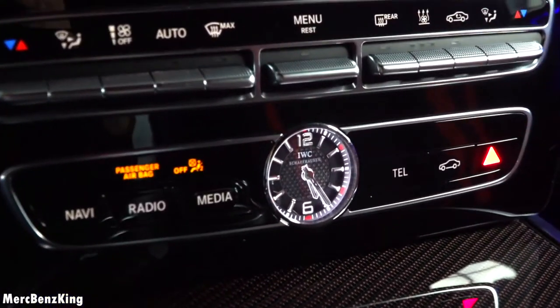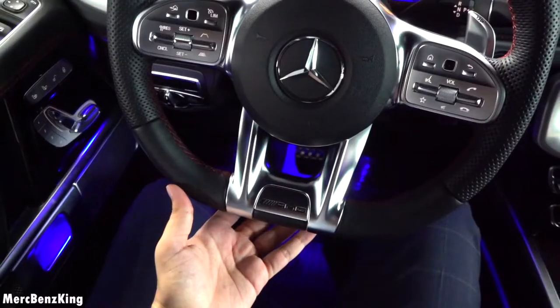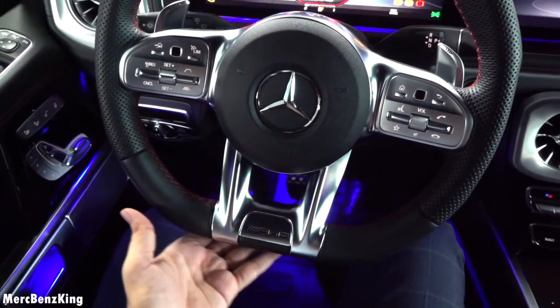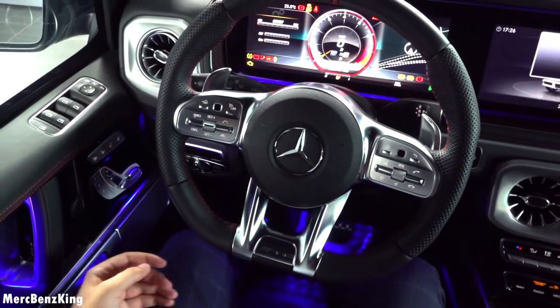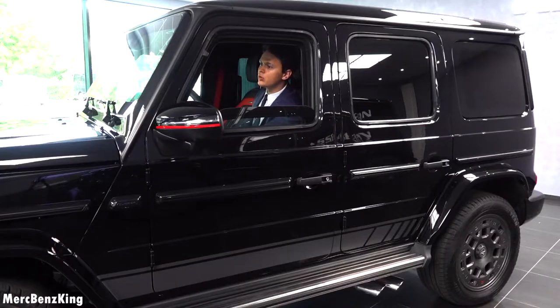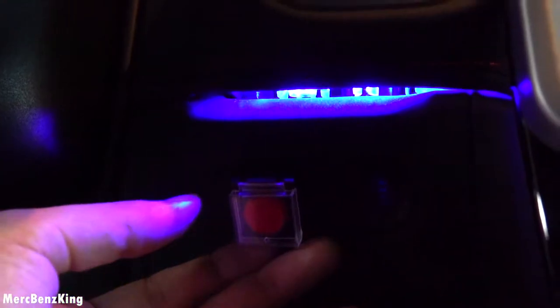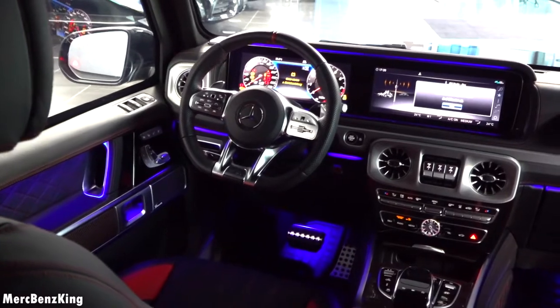I love this IWC Schaffhausen clock at the centre, and a lovely AMG steering wheel with a flat bottom. On the sides there are some more protective buttons — for example, one is the mic to talk outside. There is also a fire extinguisher with a protective plastic cover, and one extra button to completely close the air vents in case there is an emergency.